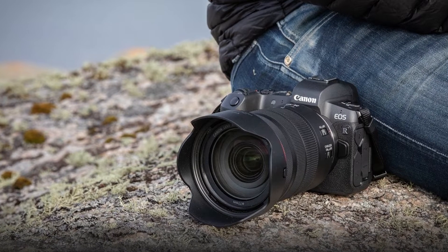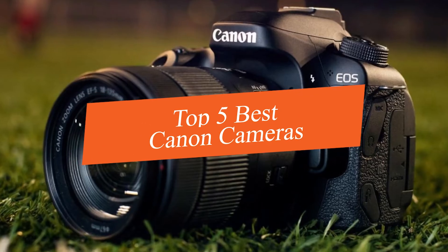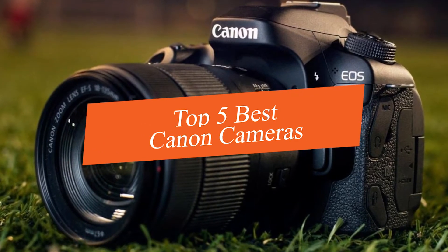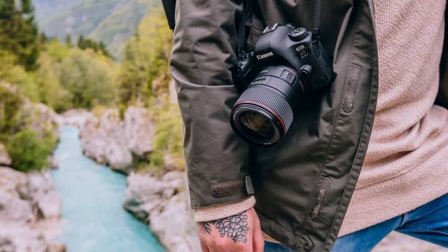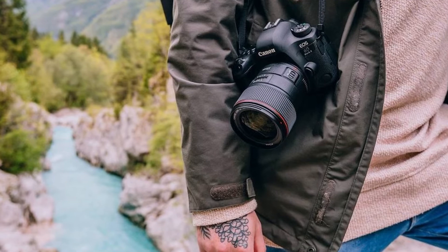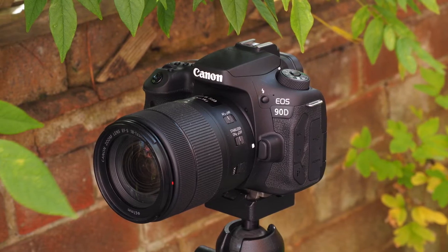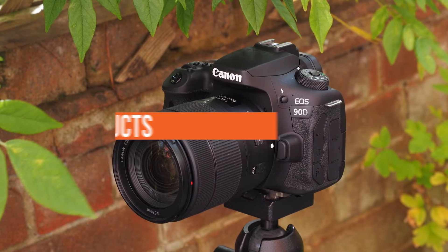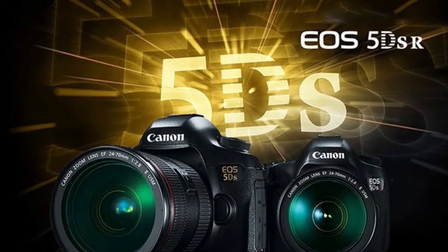In this video we're going to be checking out the top five best Canon cameras this year. I made this list based on product features, online popularity, consumer reviews, brand reputation, prices, and more. I've included options for every type of consumer. If you want more information and updated pricing on the products mentioned, be sure to check the links in the description down below.